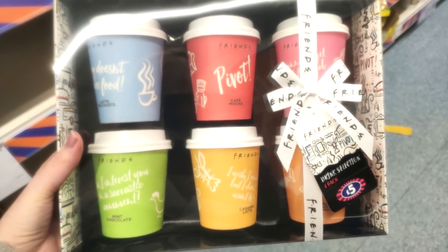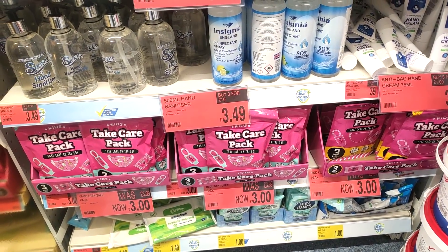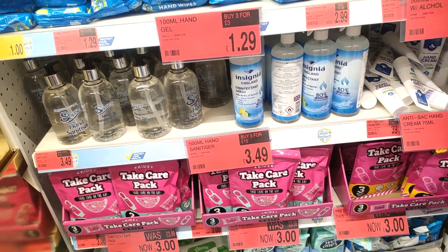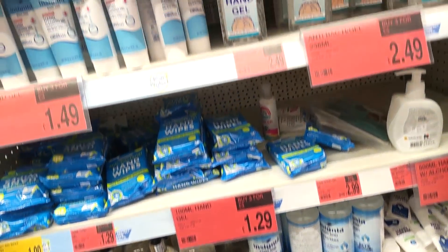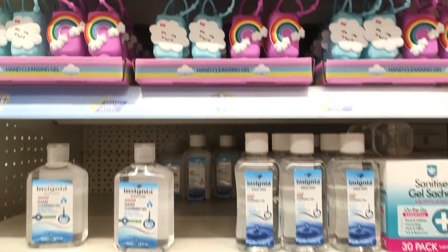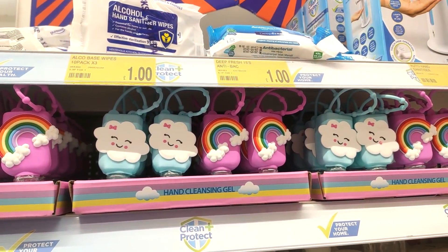Hi everyone, welcome back to the channel, thank you so much for clicking on today's video. Today we are going around B&M and they had some really amazing pieces in, especially the Christmas bits, so make sure you stick around to see those and let's get straight on into it.